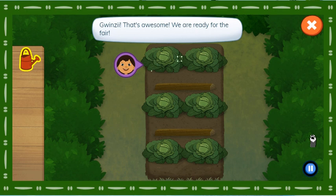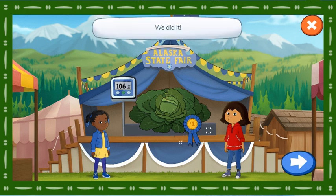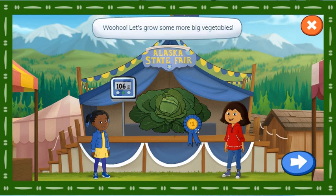That's awesome, we are ready for the fair. Let's see how much the cabbage weighs. We did it! Wow, that cabbage is enormous! And we won first place in the Alaska State Fair! I can't wait to share these yummy vegetables with our friends and family! Woohoo! Let's grow some more big vegetables.